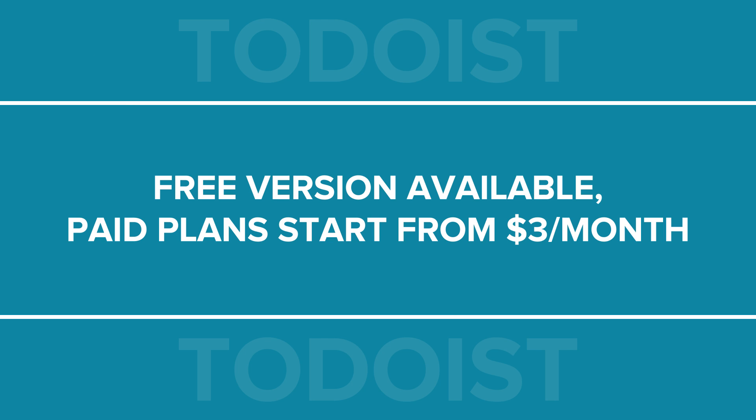This app has a free version available that lets you add up to 80 projects and assign up to 5 people per project. Paid plans start from $3 a month.